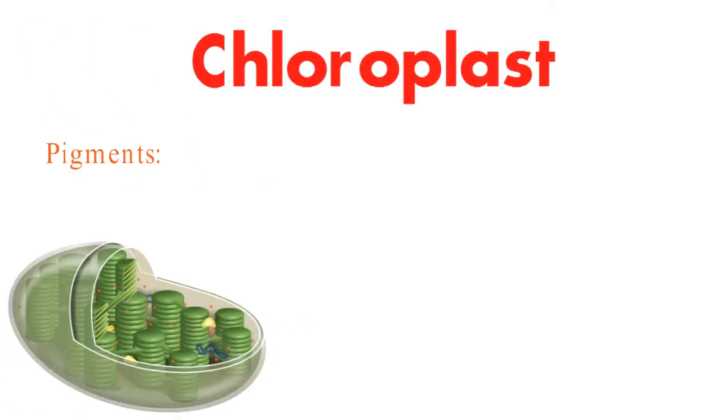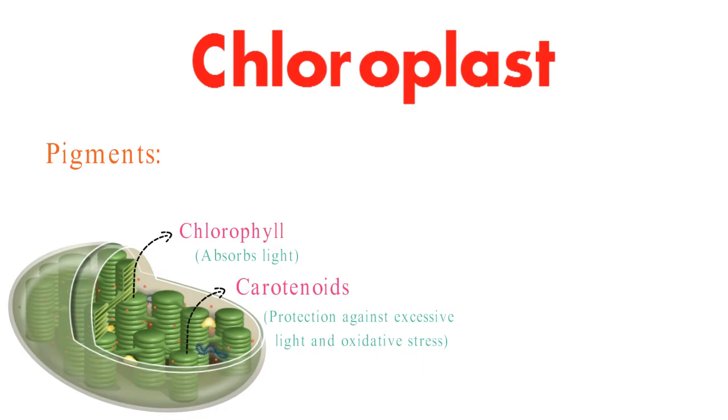Chloroplasts are adorned with pigments like chlorophyll and carotenoids. Chlorophyll absorbs light, while carotenoids provide protection against excessive light and oxidative stress.